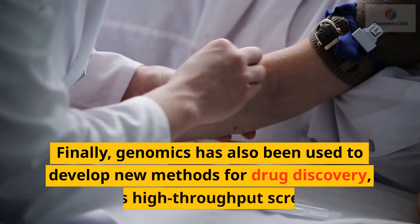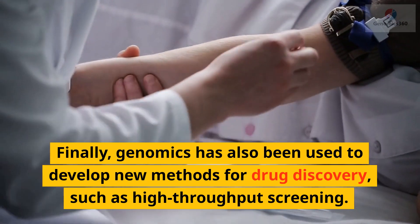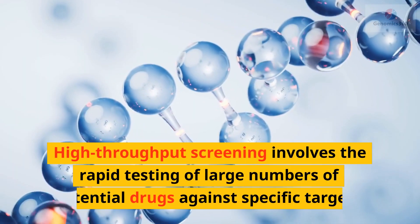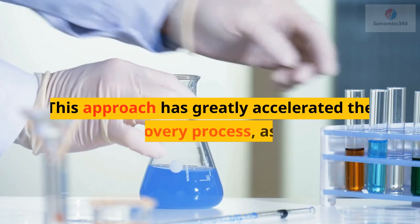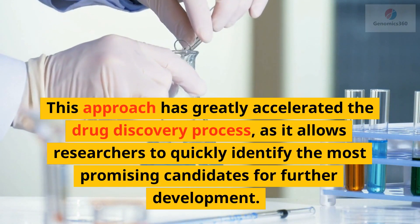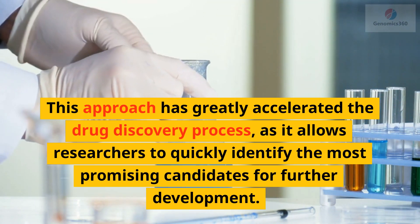Finally, genomics has also been used to develop new methods for drug discovery, such as high-throughput screening. High-throughput screening involves the rapid testing of large numbers of potential drugs against specific targets. This approach has greatly accelerated the drug discovery process, as it allows researchers to quickly identify the most promising candidates for further development.